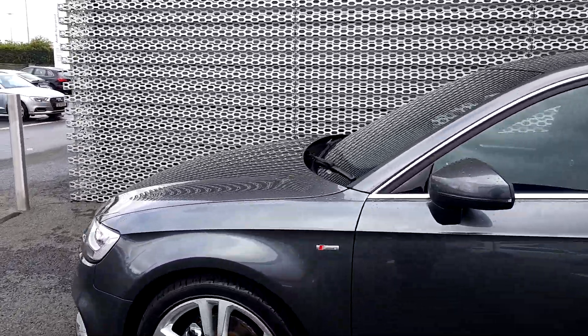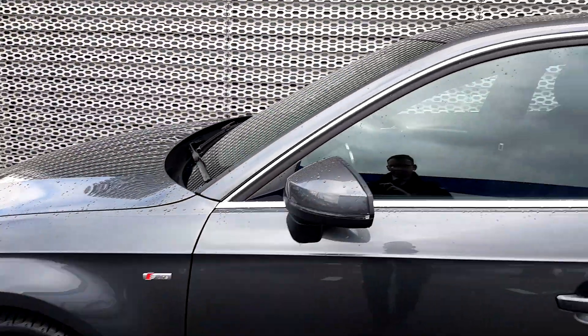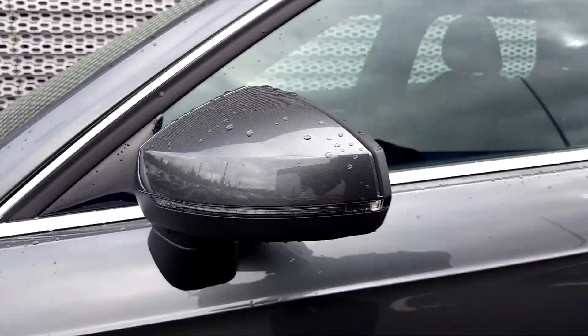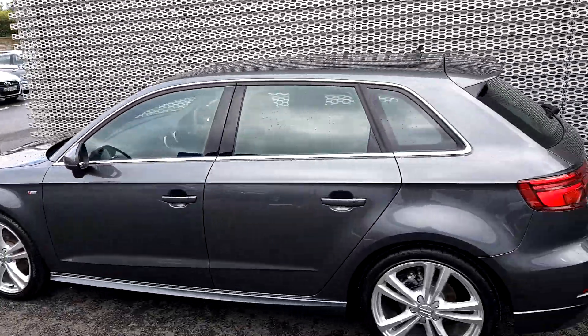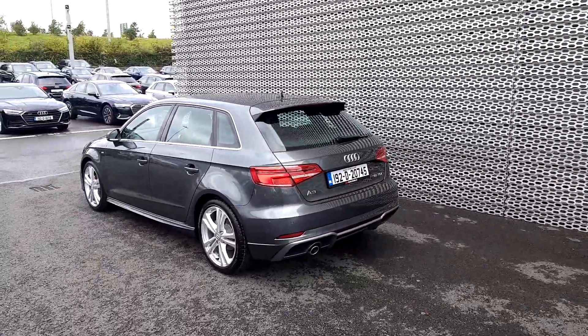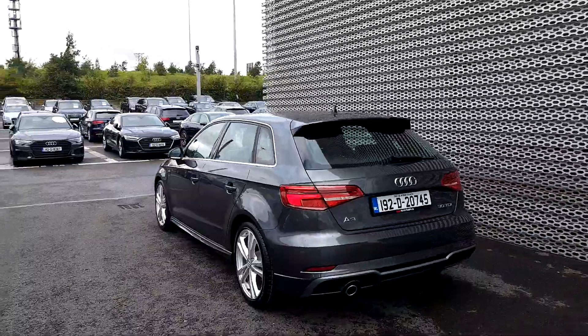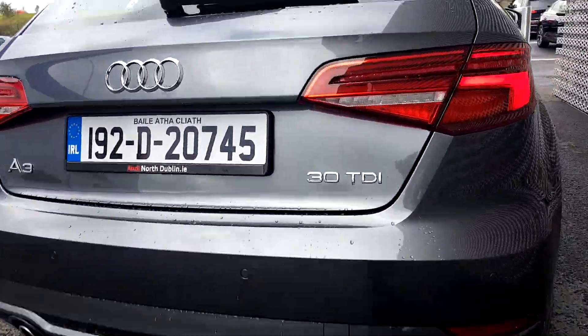We also have an S-Line badge on the front arch. The car has peripheral indicators, chrome window surrounds, and a little coupe-look spoiler which is a key brand feature of all Audi models to the rear, with single chrome-tipped exhaust, reversing sensors, and a 30 TDI badge.